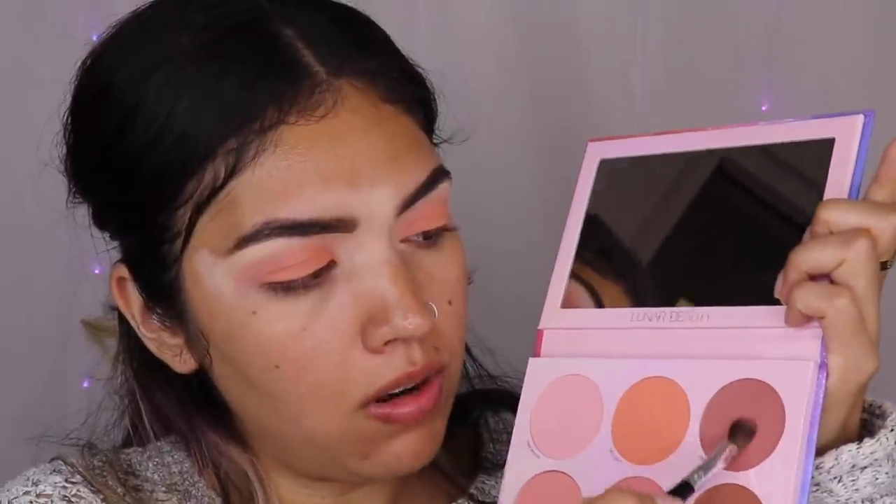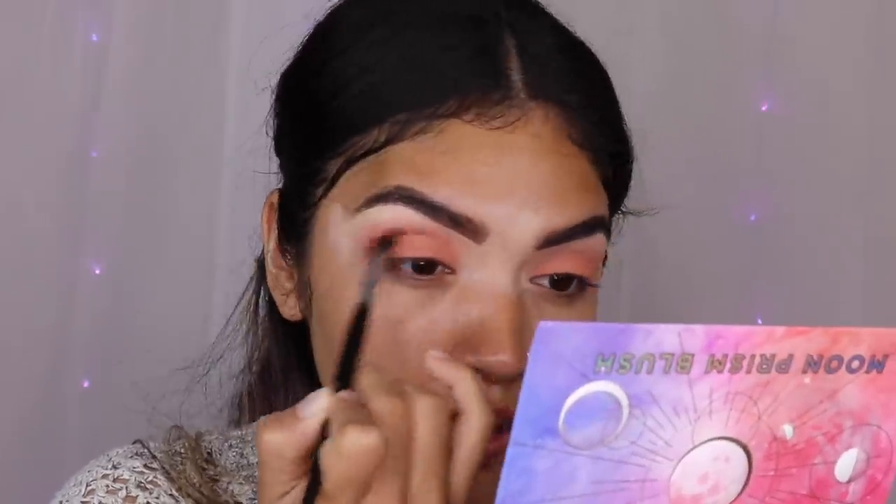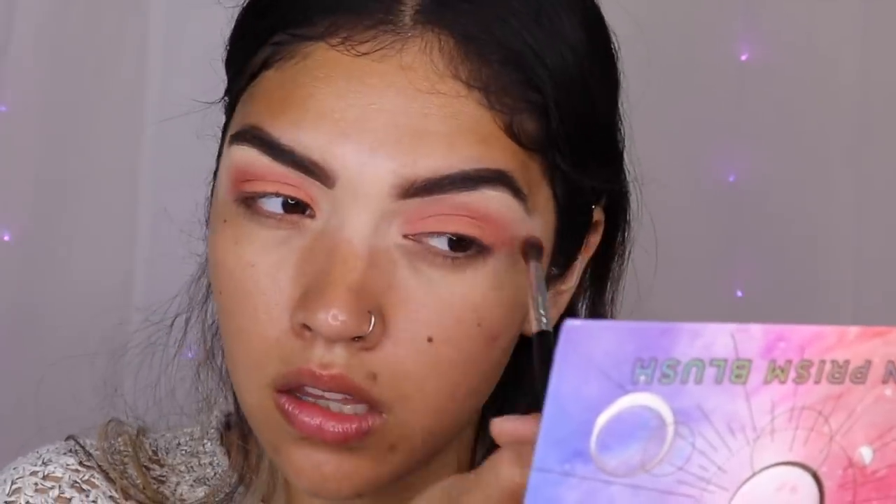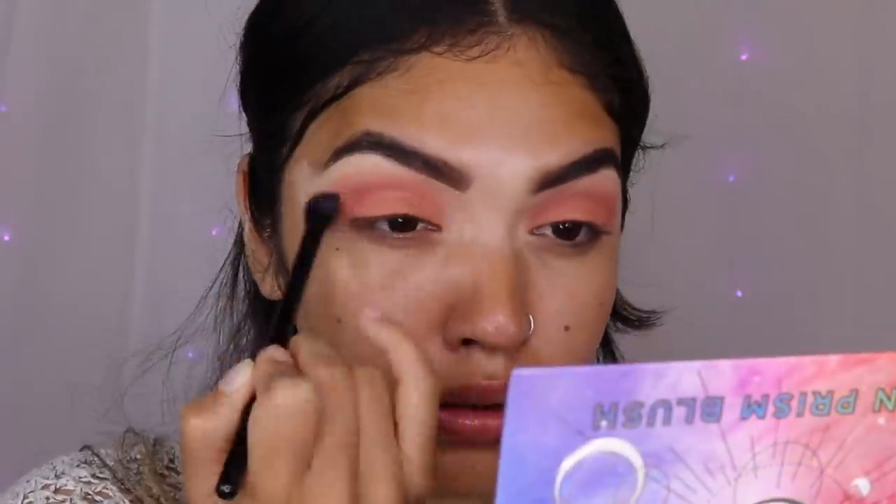I'm going to go ahead and grab Spacey, which is this kind of mauve-y shade right here. We're eventually going to dip into every single shade. Oof, look how pretty that is. You see? Don't tell me that little pink shade didn't come through — it wasn't the shade you wanted, but it was the shade you needed. Just like the year 2020. I'm going to go ahead and do the rest of my makeup, but we're going to come back and touch on this.